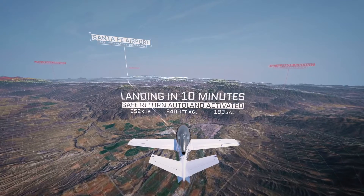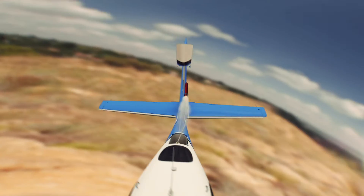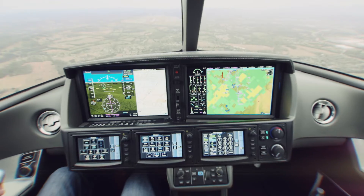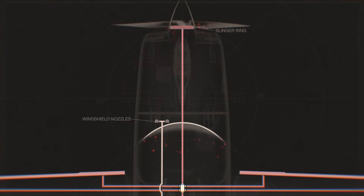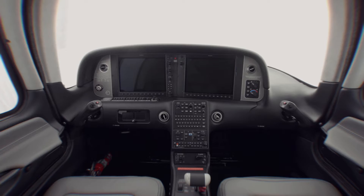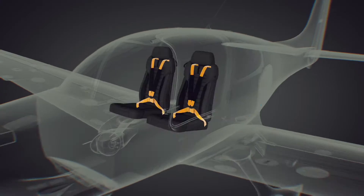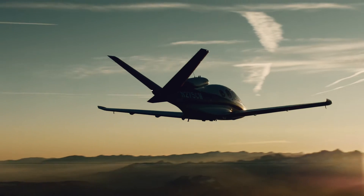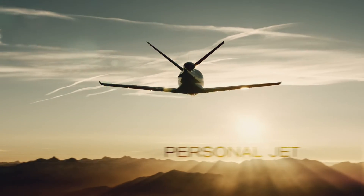For me, what drives innovation at Cirrus is this interest to keep going after big ideas. Big ideas have always been at the center of Cirrus — they come fast and hard. Of course, the parachute is the big one. Safe Return. Composite construction. Widespread glass cockpit. Known ice protection for general aviation. The asymmetric instrument panel. 26G dynamic seats. Envelope protection. Cuffed wings. The world's first single-engine personal jet.